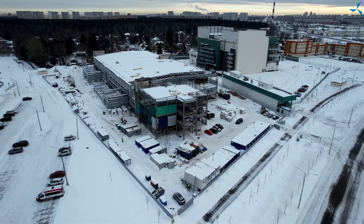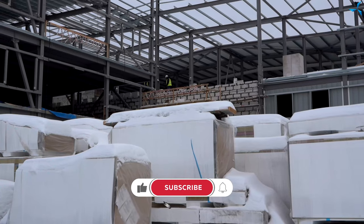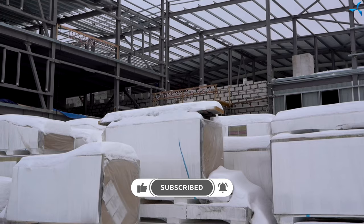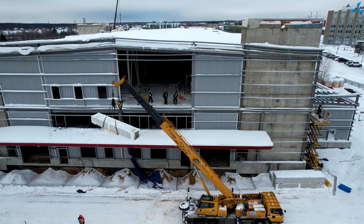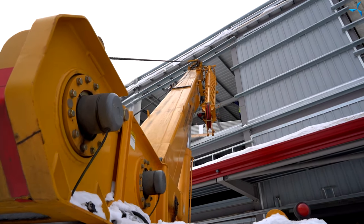Good afternoon, dear viewers. I'm happy to welcome you on Savalmas channel. This is Alexander Sudorev, as always. Today we will speak about the work being done on the construction site. Today, builders started lifting interfloor slabs from the temporary warehouse outdoors up to the second floor of the pilot production part of the building, as well as the warehouse part of the building.